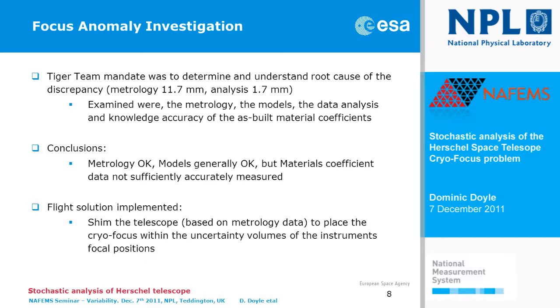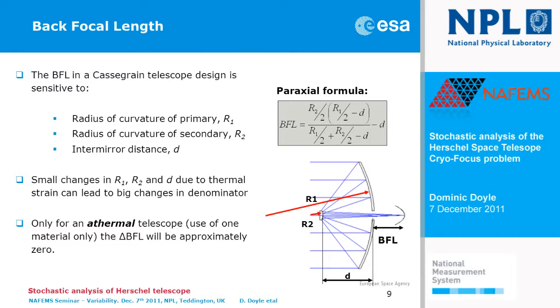The flight solution we actually implemented was to shim the telescope — move it slightly with respect to its original position on the spacecraft — in order to ensure that in flight, the focus would be at the correct position within the uncertainty margins of the focal depths of the three instruments in the focal plane.